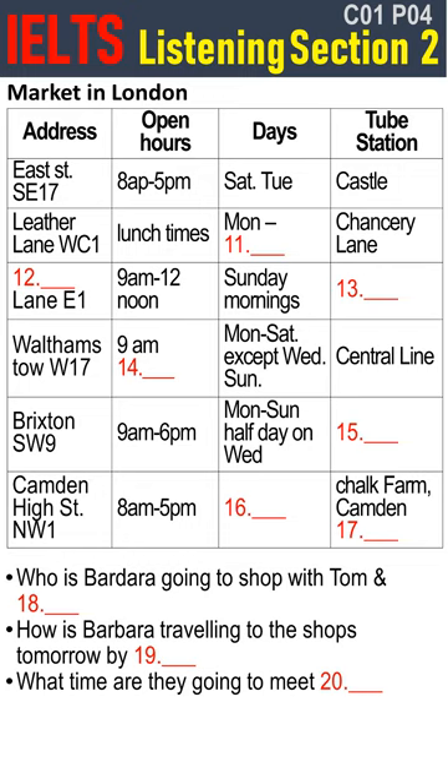What time shall we meet there tomorrow? How about 10.30? Well, I think that's a bit too late. It might be crowded by that time. How about one hour earlier — say 9.30? Fine, that'll be alright. See you tomorrow. Bye.